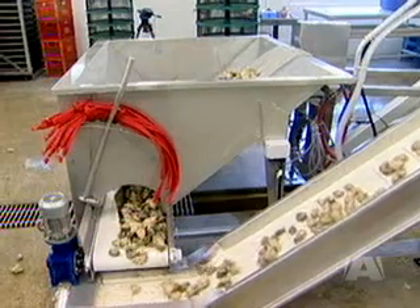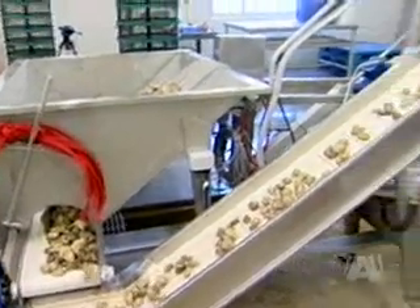This machine is the most advanced in the world — it has a 3D camera, so it not only does the length and width, but also the depth of the oyster. That's the first of its kind in the world.